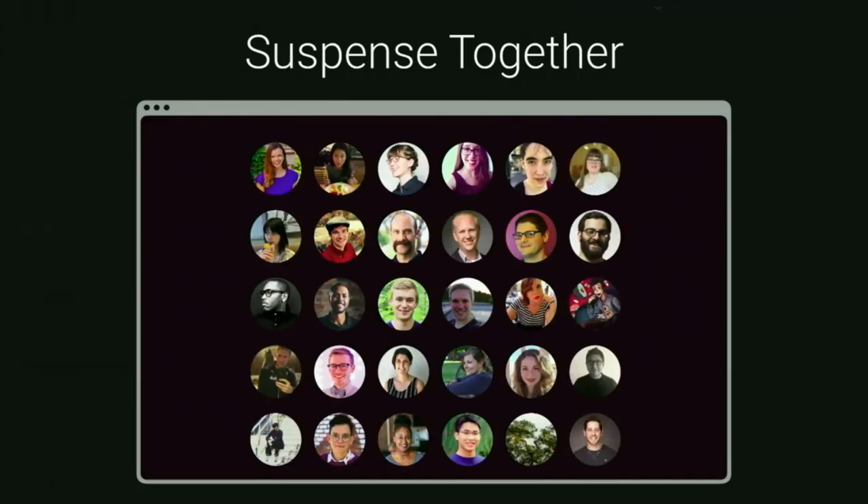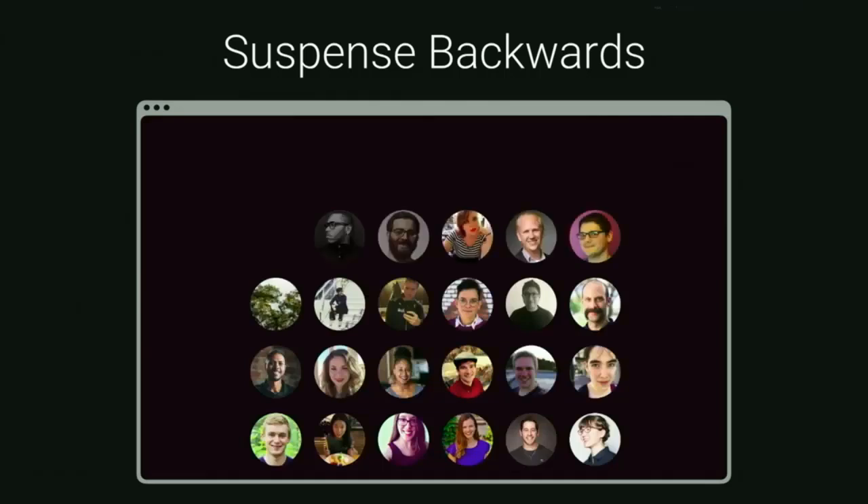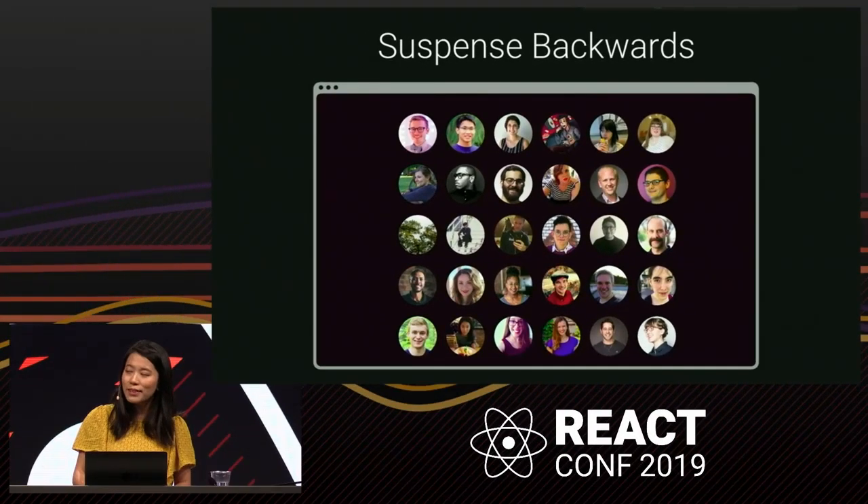If we know there are a small number of photos — for example, loading a bunch of small icons on a page — we might also want to wait to show all of them at once. Even with a user interface that's as simple as a list of photos, suspense can completely transform the loading experience. And the best part is you can drop it in and wrap existing components in suspense and it would just work.